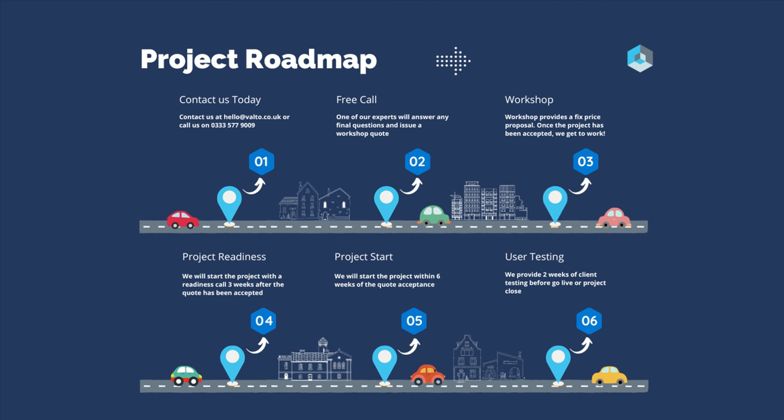Once you've signed off the project, we then go into the project readiness stage. This typically happens within three weeks of signing off the project. At that stage, we're going to talk to you about preparing your tenants to move. This will include data cleansing as well as coming up with a communication plan for your end users. We will also make sure that we have everything that we need from you and your team.